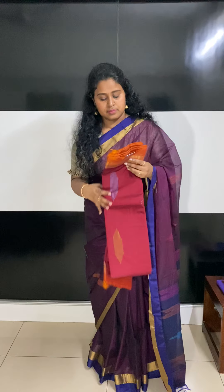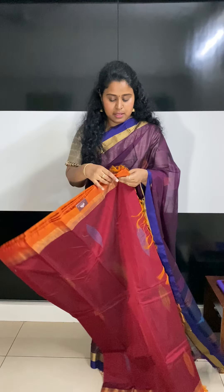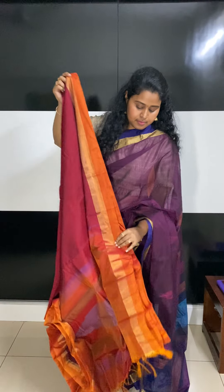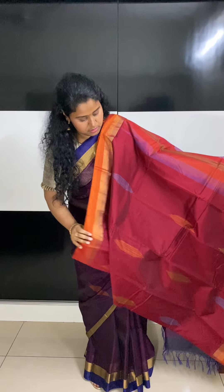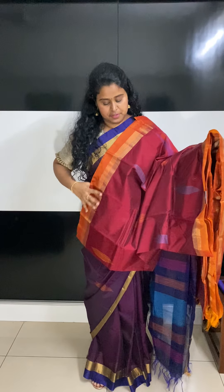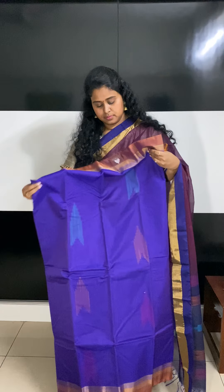Moving on to the next two, they are very similar to the one that I am wearing. I am wearing a wine color saree. This one is a rust red color saree with a rust orange border — same as the one I am wearing. These are priced at 2450. This one is a royal blue.